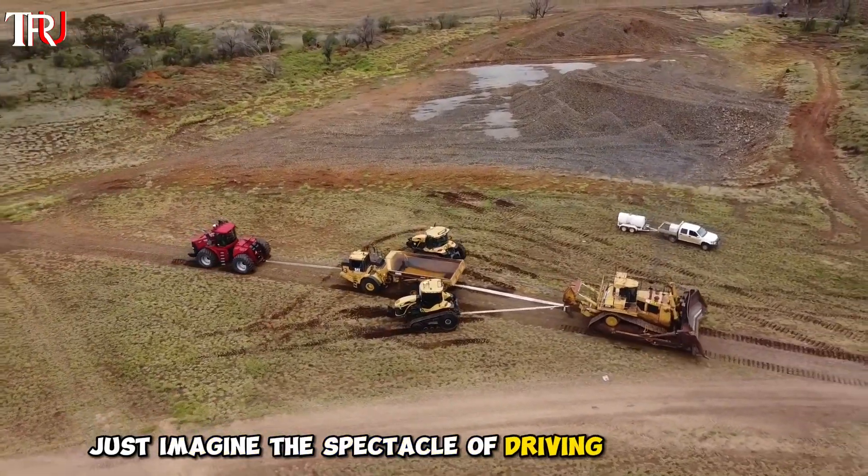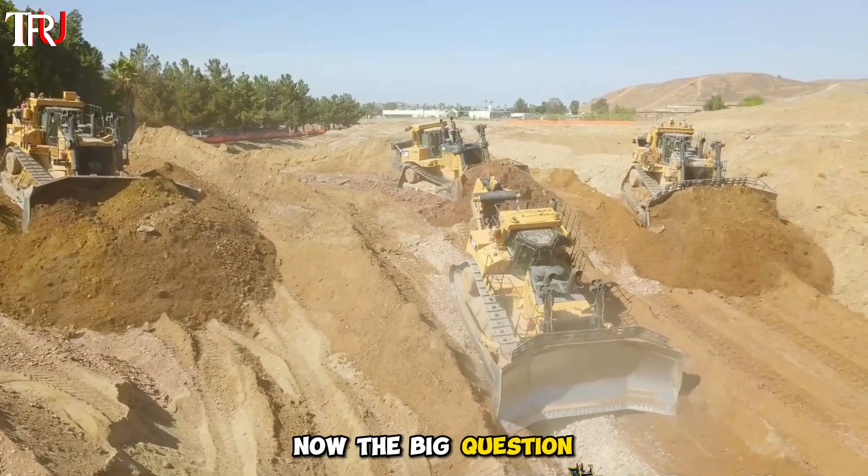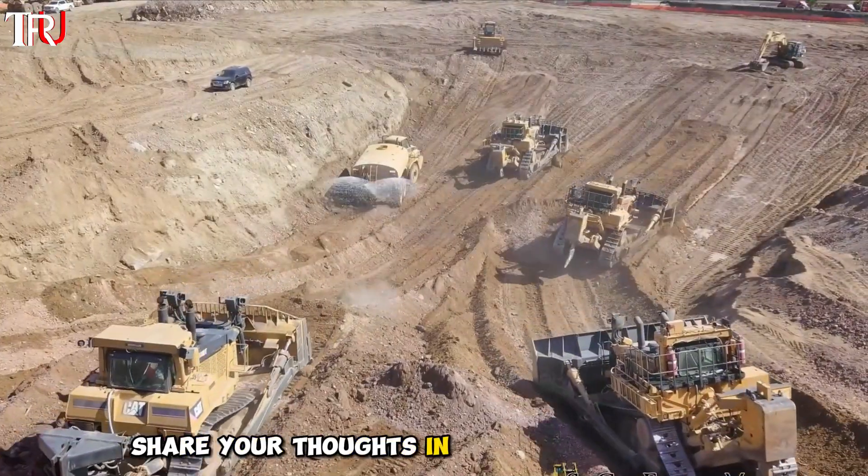Just imagine the spectacle of driving this machine — it's an experience like no other. Now the big question: how much do you think this mechanical giant is worth? Share your thoughts in the comments below.